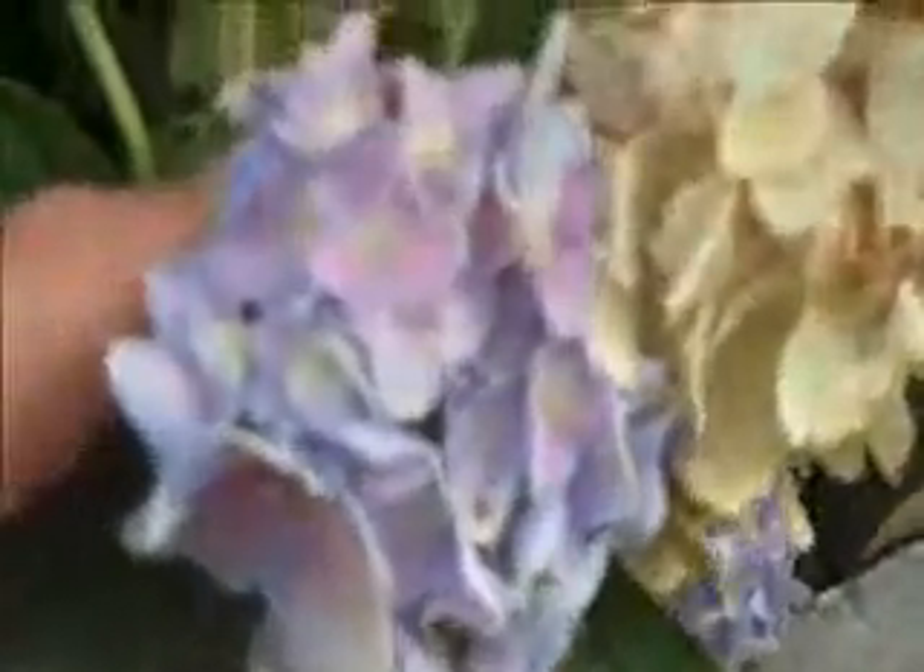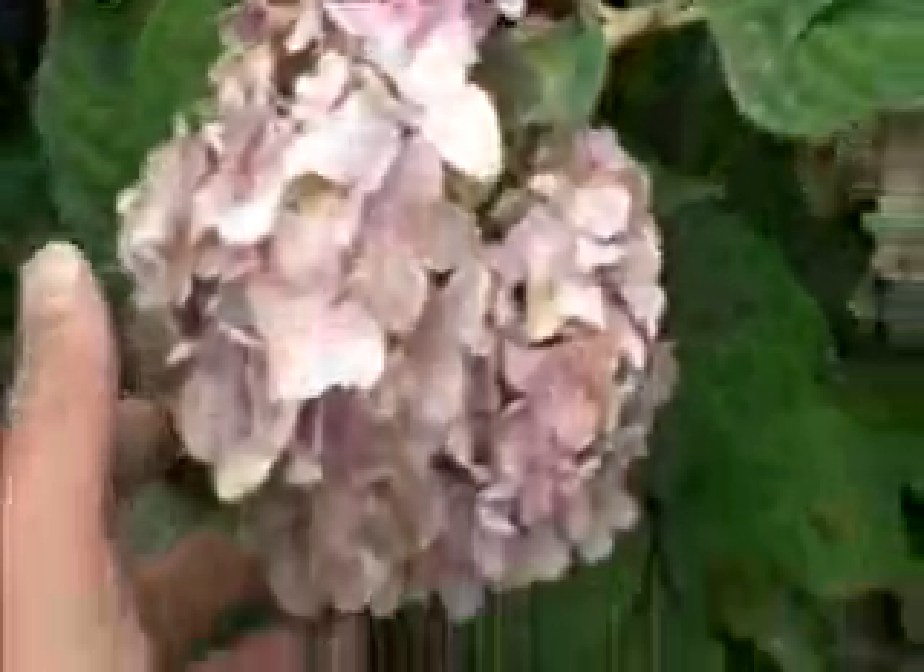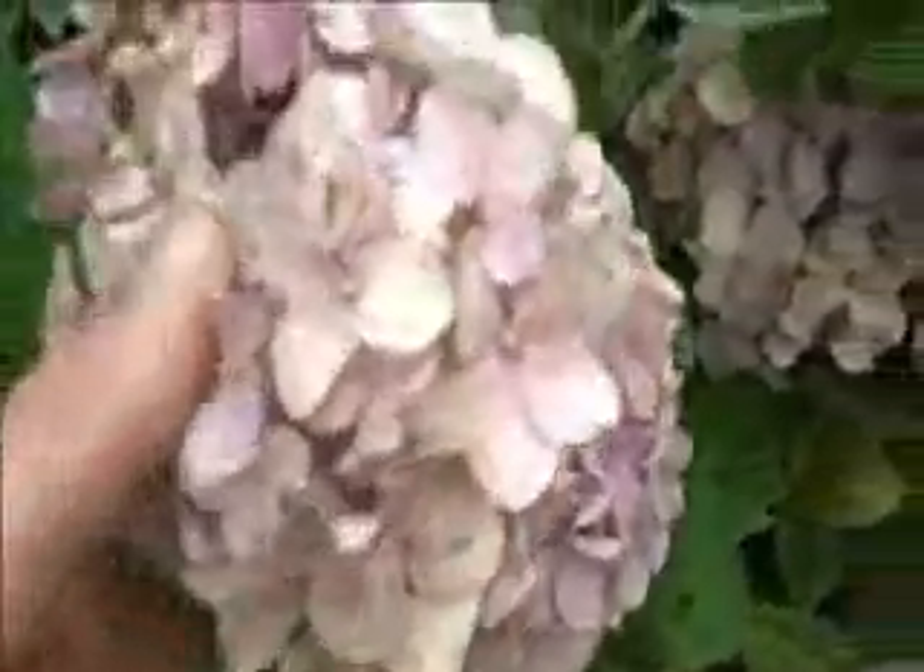We actually amended this soil to acidify it a little bit to give it more of a bluish color than a pinkish. But if you don't amend it and you just want to leave the soil pH the way it is, it provides the hydrangea with more of this pinkish looking flower.